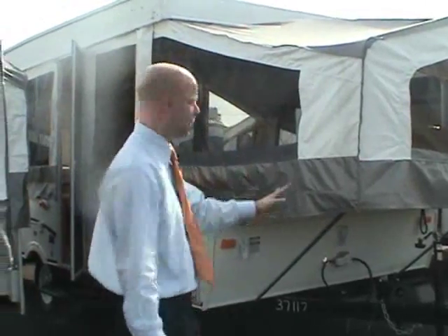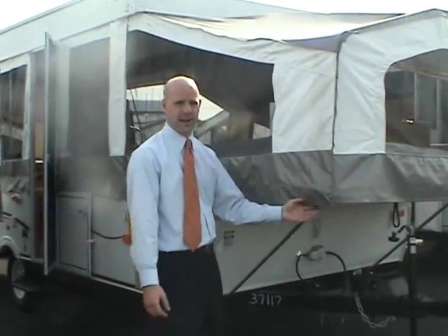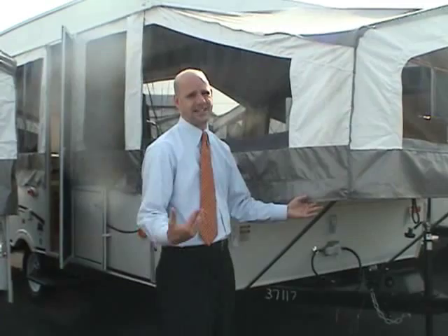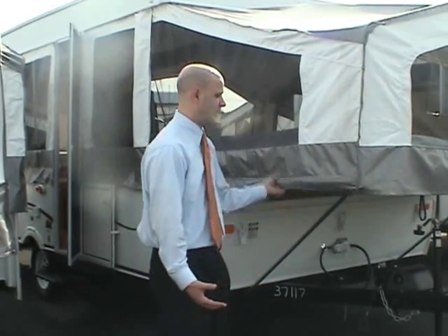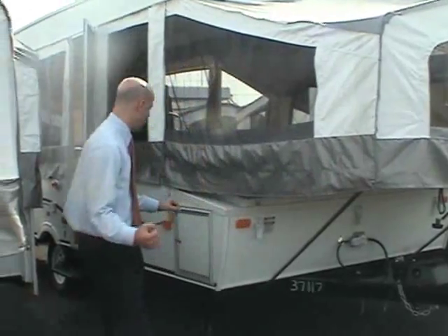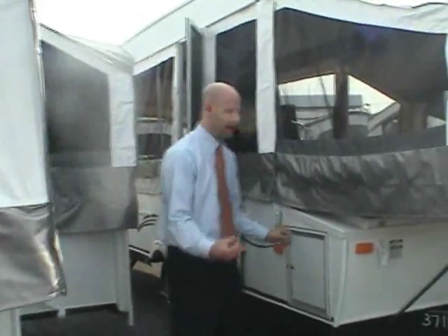Palomino has been building pop-ups since 1968, which is a really big deal. When choosing to buy a Palomino, you're choosing a company that has been around for over 40 years — a very important feature.